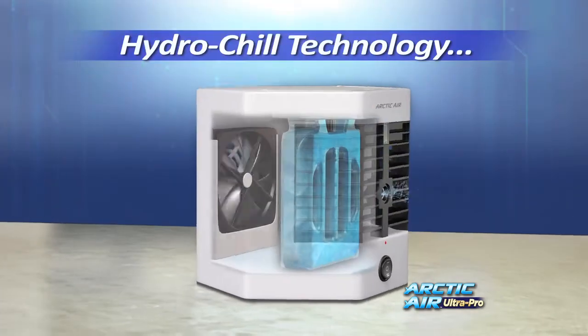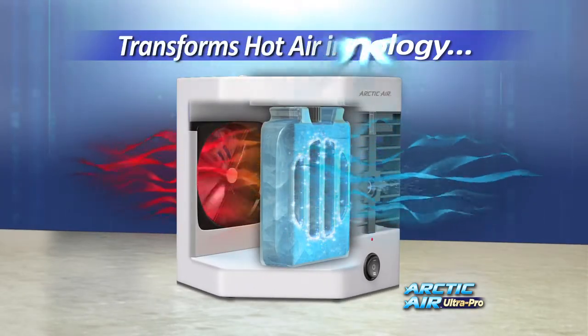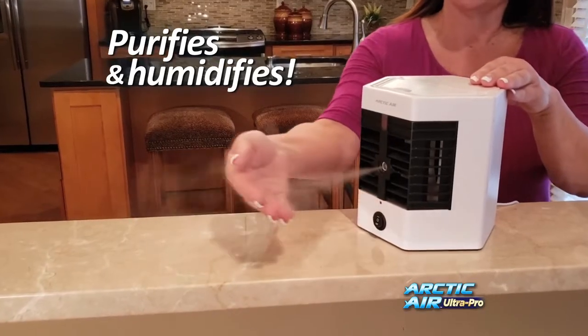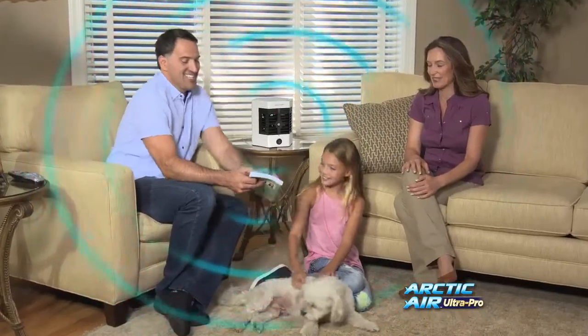The secret is advanced hydrochill technology and four cooling channels that pull in hot air and instantly transform it into cool, refreshing air. You can even select the Ultra Pure Mist to help humidify the air and make you and your entire family even more comfortable.